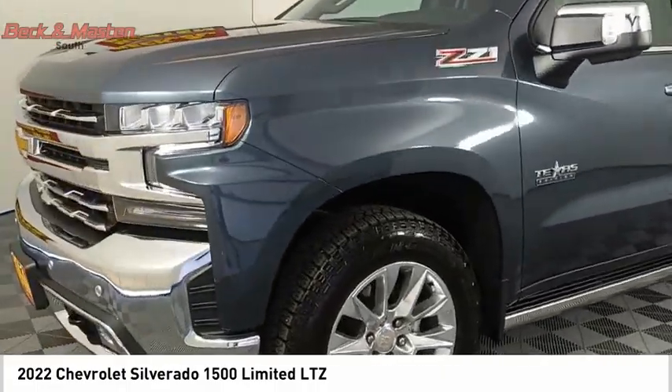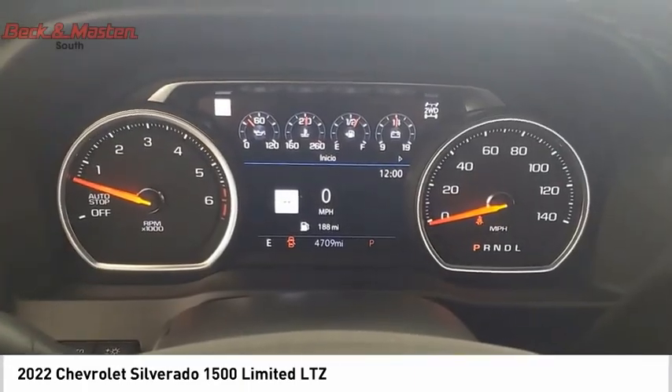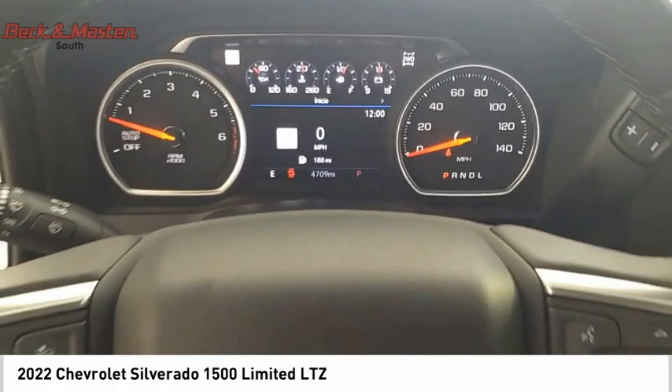Roll stability control, front suspension type strut, rear step bumper, power brakes. Your new ride is just a phone call away.